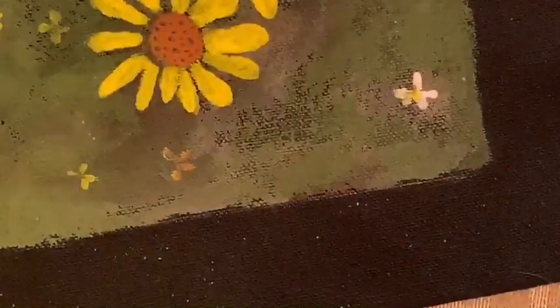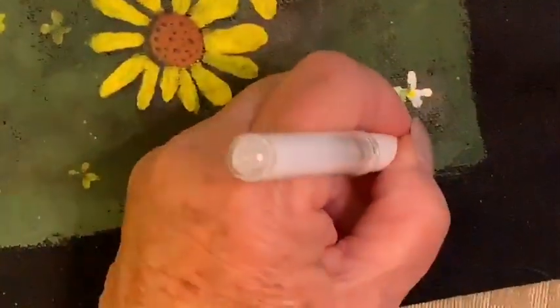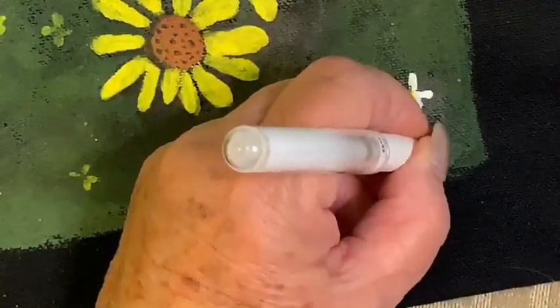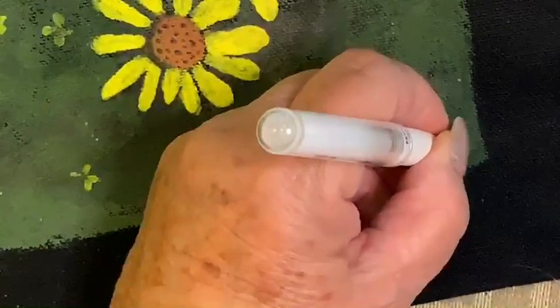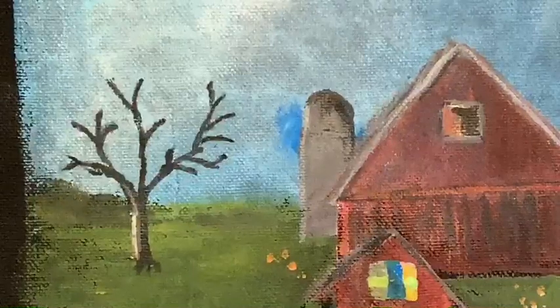I've got my white pencil here, over in the corner — because if I did it in black you wouldn't see it. This white one will show up, and I'm just going to put a little initial there. There's no doubt that I am the one that produced this.